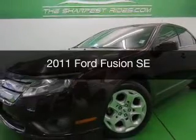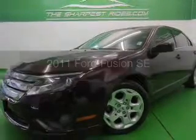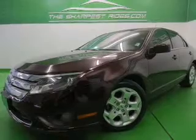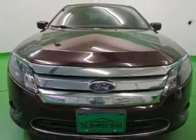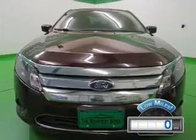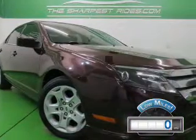This is a used 2011 Ford Fusion, powered by front-wheel drive, a 2.5-liter 4-cylinder engine, and a 6-speed automatic transmission. With fewer than 1,000 miles, this vehicle is like new.